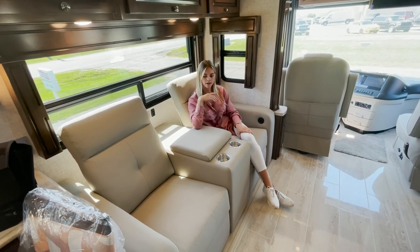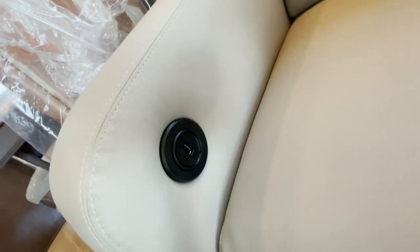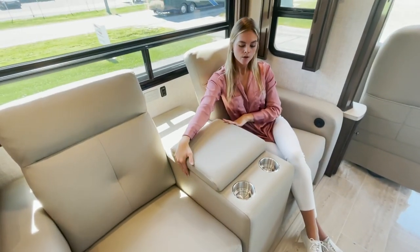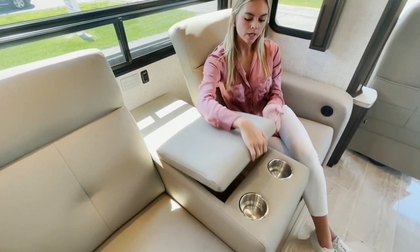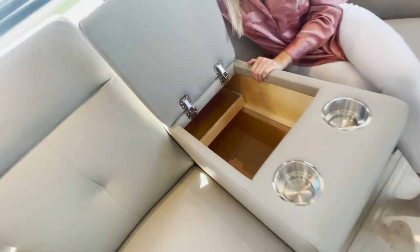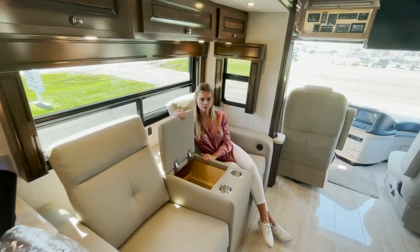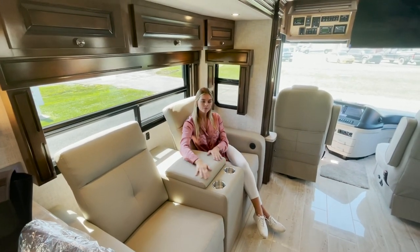You're going to have some stainless steel cup holders, and within your middle console it's going to be a large and deep storage area — whether you need extra blankets, books, whatever you might need, this is available for extra storage. And that's a nice clean look.